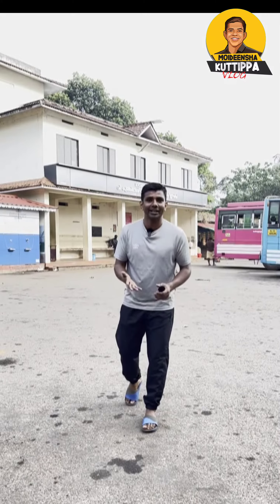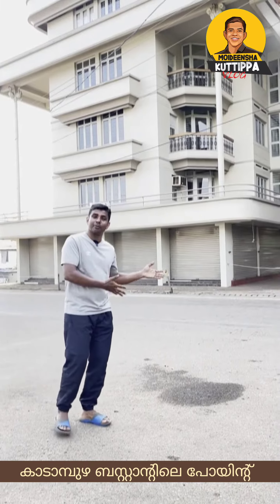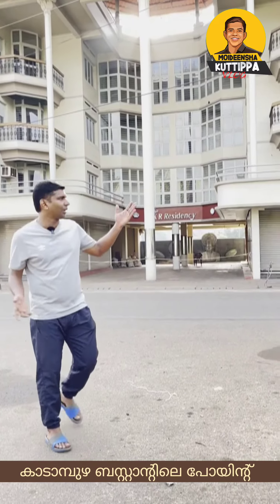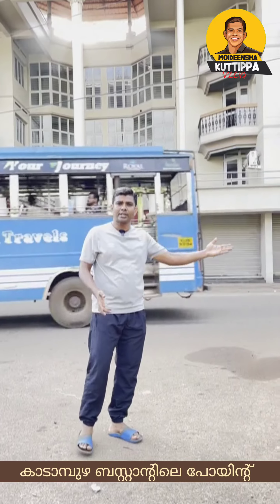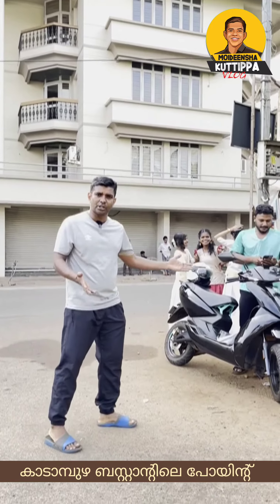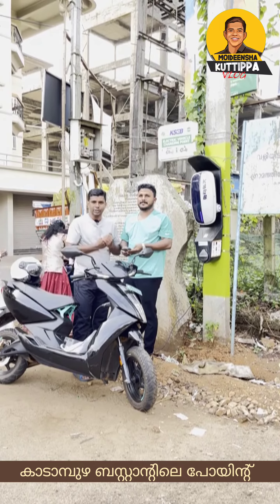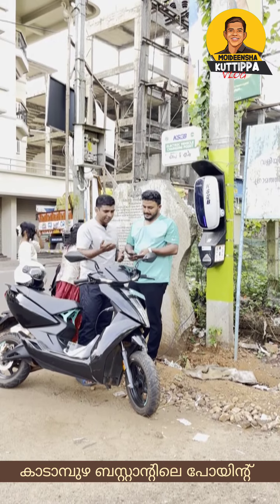I will tell you about the charging point in the Kadambuye area. Electric vehicles are charging here. It is a charging point in the car, and Fawasu is a charging point in this Kadambay area.